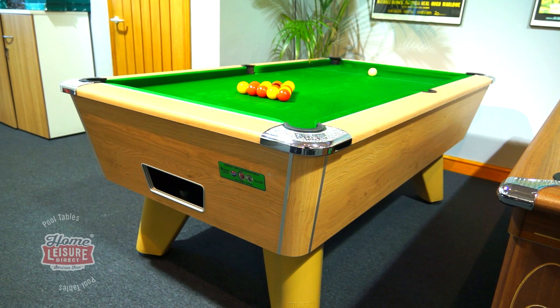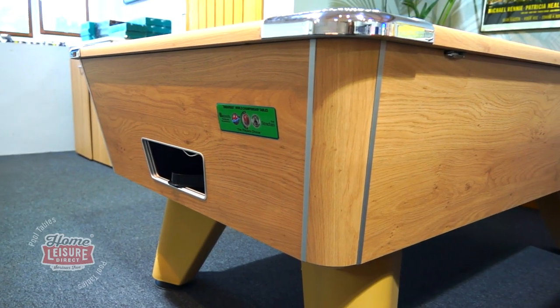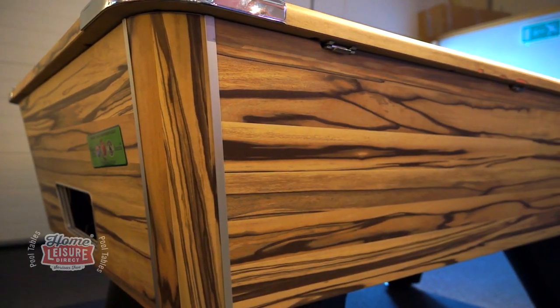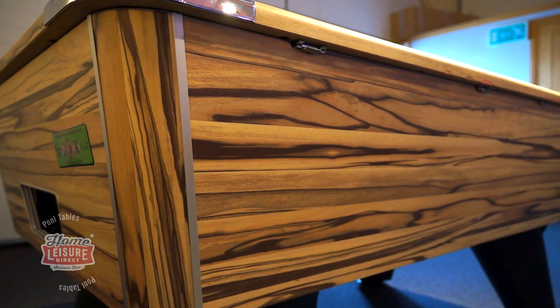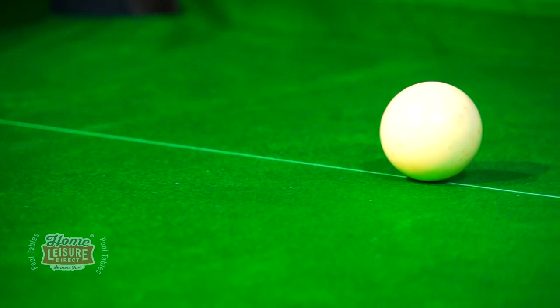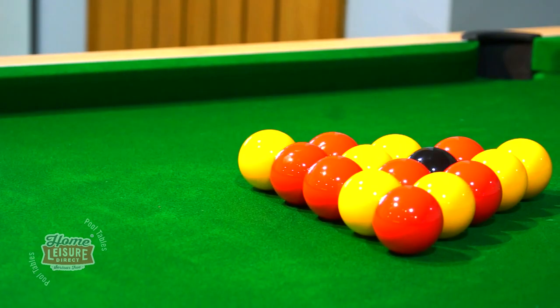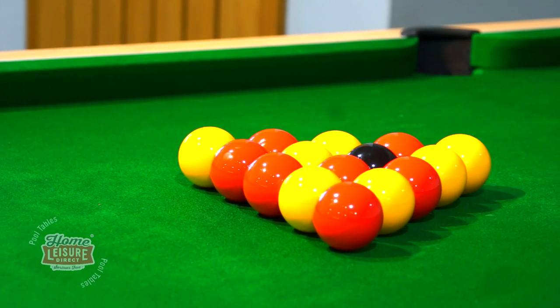The table is available in a huge range of finishes, ranging from simple matte finishes like white or black, woods like the oak table you see in our showroom, or even more decorative finishes like this art wood finish. There's a huge choice of cloth colours and styles too, from the standard English cloths to the more advanced smart cloths, or even American Elite Pro cloths if you want a faster playing table.